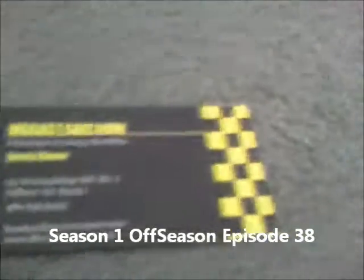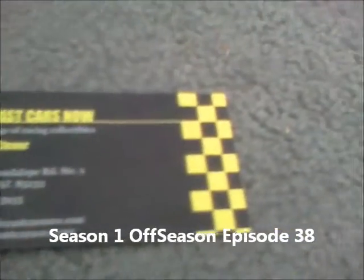Welcome back! Once again, this is another car I bought at the store, and it is Kyle Busch! Let's open the car.